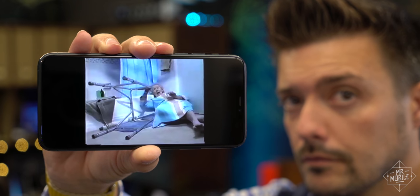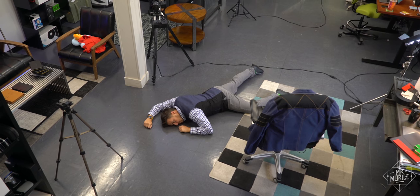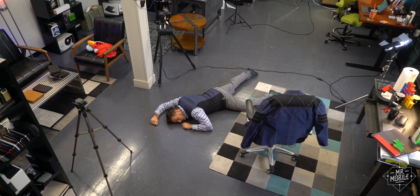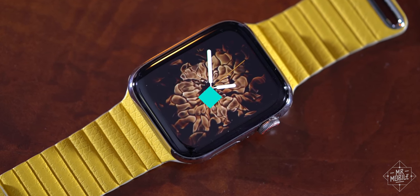Also, remember this? "I've fallen, and I can't get up!" Yeah, the watch can detect when you've taken a spill. And if you're motionless for a minute afterward, it calls emergency services for you. My final thoughts on the Apple Watch Series 5 coming up, but first, a quick word on a way to make the most out of your Mac.